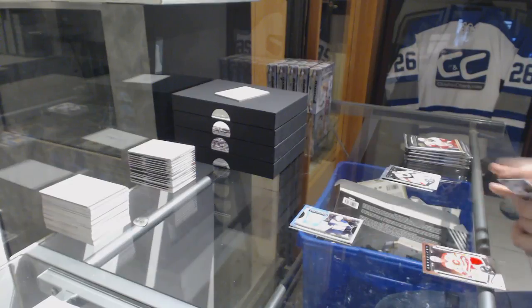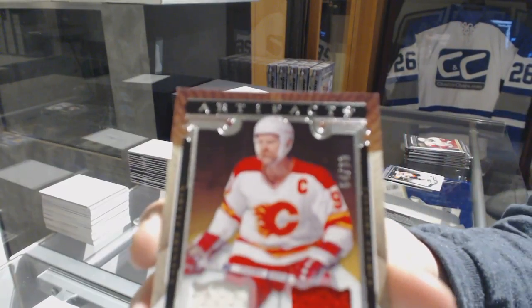We've got a dual jersey, number 1099, Lanny McDonald.